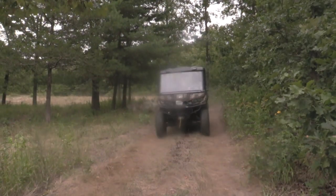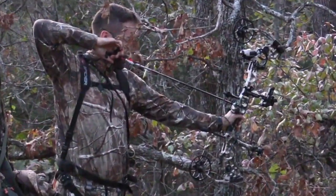Running late? The Can-Am Defender XT will get you there in record time to make the shot.